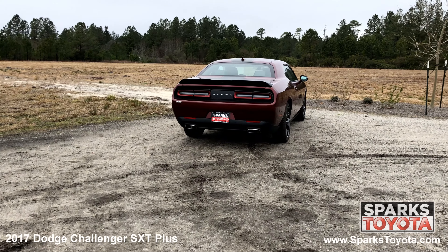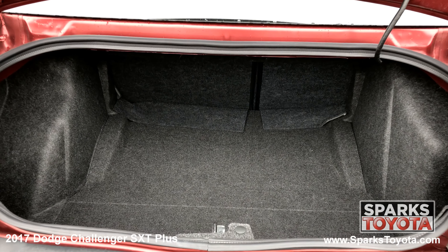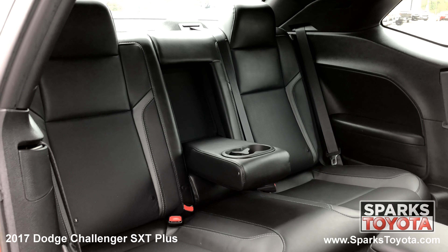Key fob trunk release, LED brake lights, a very spacious cargo area, and a comfortable back seat with cupholders.